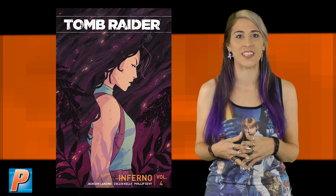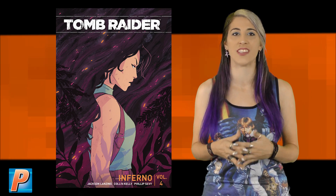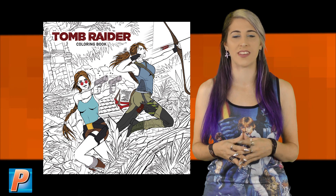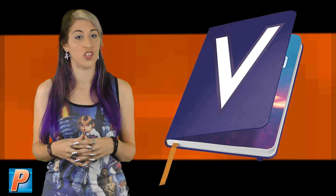How far is Lara Croft willing to go to outwit a new adversary? The Tomb Raider Inferno trade paperback promises Antarctic dangers, icy hideouts, and action that is far from glacial. Also available from Dark Horse Comics, the Tomb Raider Coloring Book.